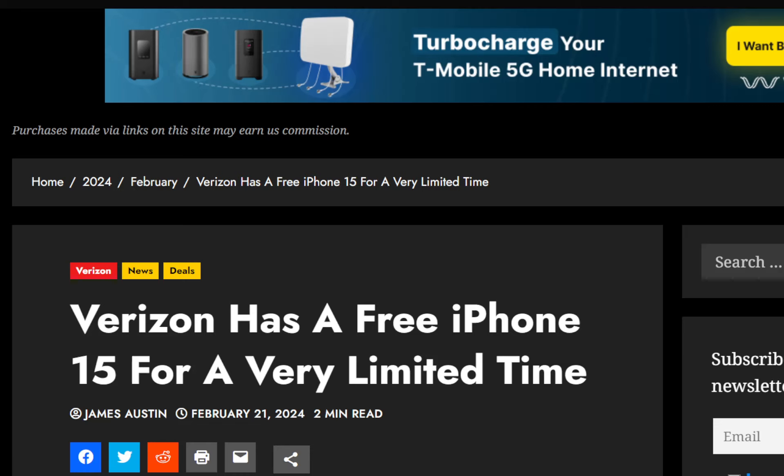Hello everyone, welcome back. This is RandoGeek. So we have some exciting news regarding Verizon. The article is coming from the T-Mobile report — I will put the link down below in the description so you can check it out on your own if you would like.